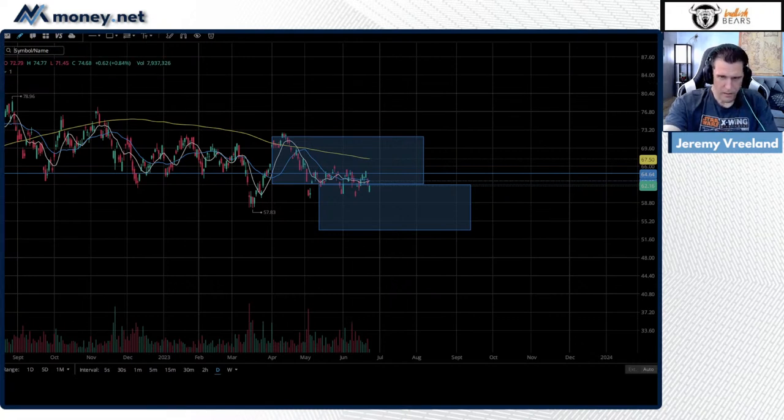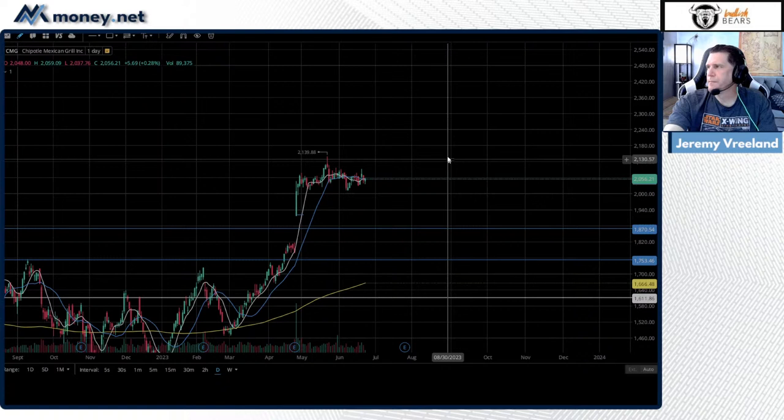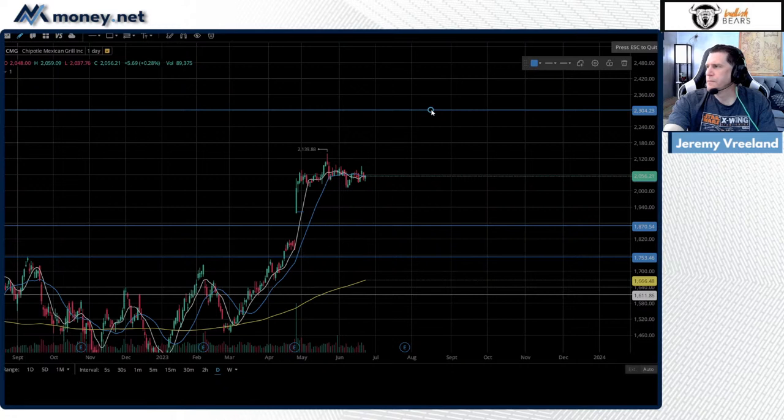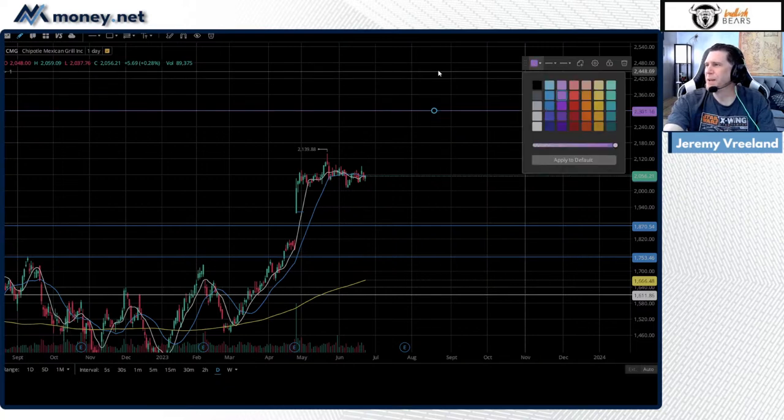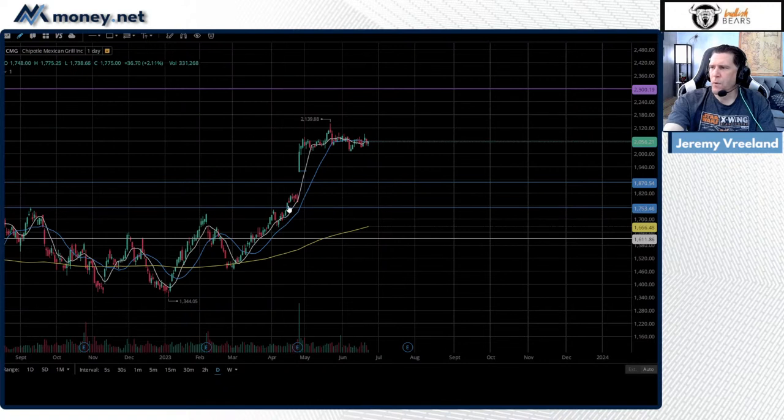Next up — CMG. Analysts have bumped the price target up to $2,300. This thing has been a beast. We've got a one-for-one done across this revision line right here. I had marked a support area at the top of that gap — if this is going to be a bearish pullback from the diamond pattern, that'd be the bear target for about half a mean revision.